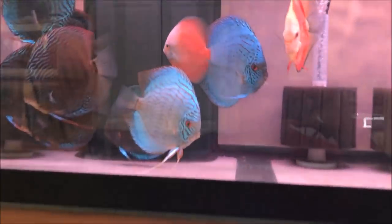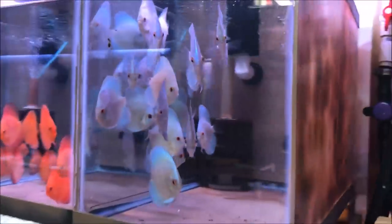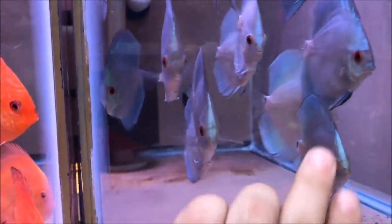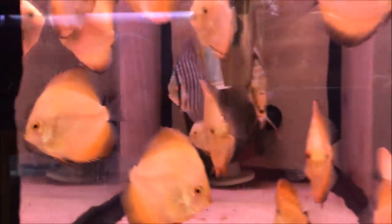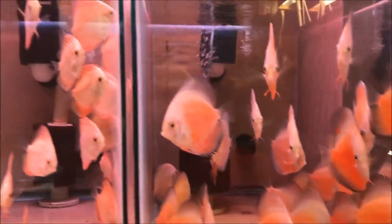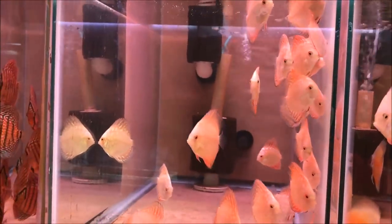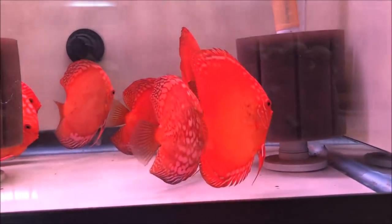How about these guys? Brilliant blue jumbos! Bulldog blue diamonds. He just explained that 'bulldog' means their forehead is longer. Red fire, golden flowers, blue diamonds, yellow whites, white. Red turquoise. Look at these.